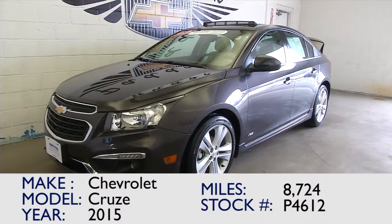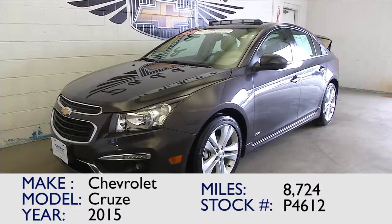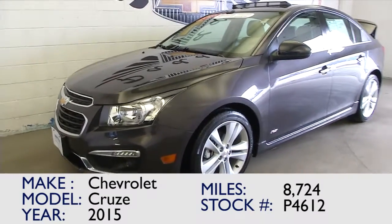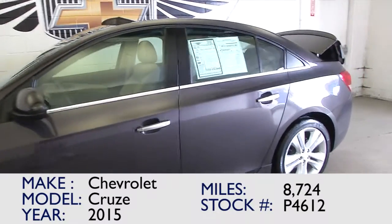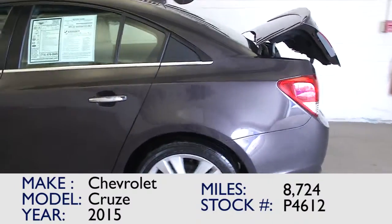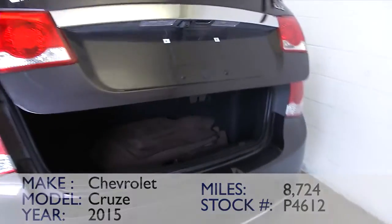You're looking at stock number P4612. This is a Chevrolet Cruze 2015 with only 8,000 miles on it. This is a certified pre-owned vehicle. Previously had one owner, so it's a one-owner vehicle, and it is the LTZ trim class.